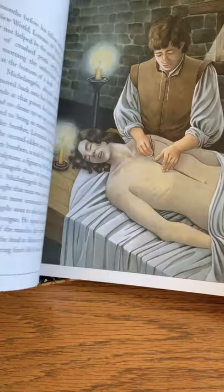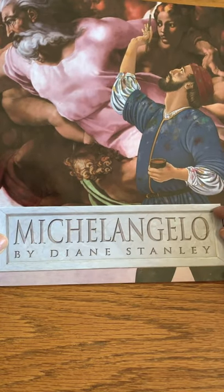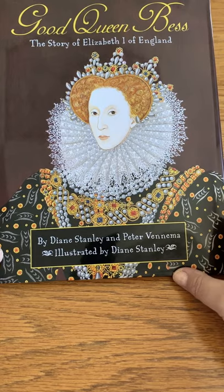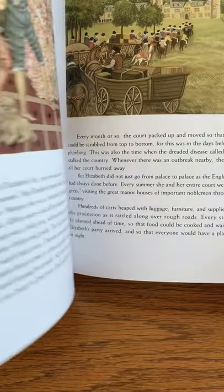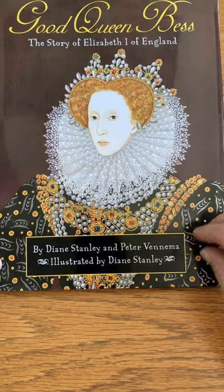Michelangelo — this one is the story of his life and times. It gives you a nice glimpse into creating art and how he came to produce some of the most recognizable art in history. And then Good Queen Bess, the story of Queen Elizabeth the First — I am a lover of all things English royalty, so this is one of my favorites. It's a great book that talks about how her religious tolerance and love of people allowed her to become one of the most beloved leaders of England.